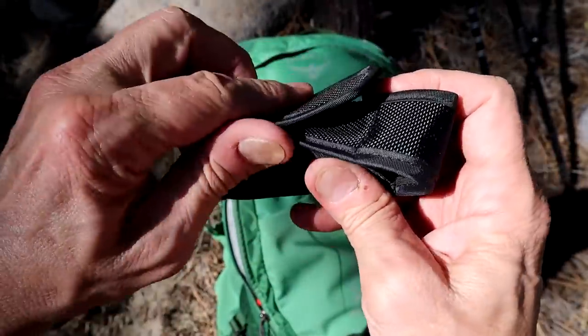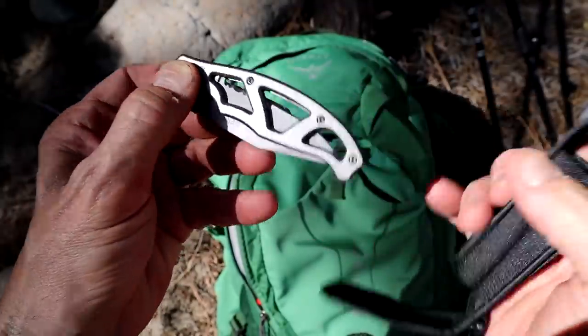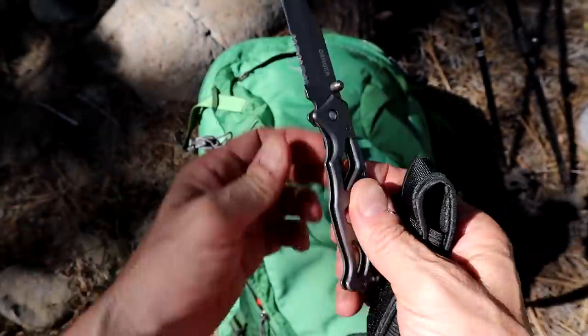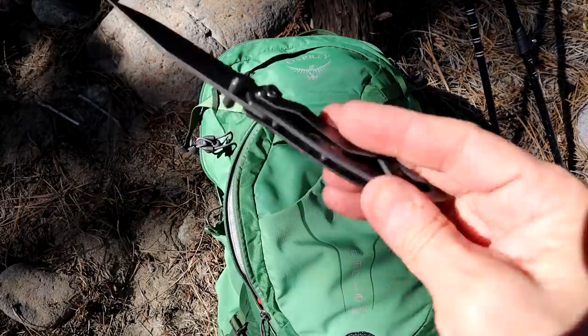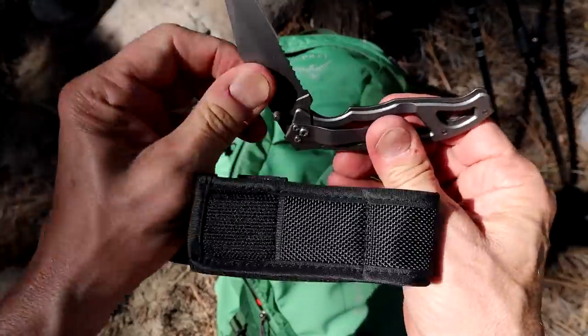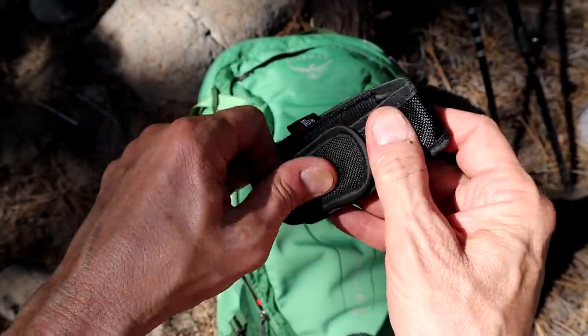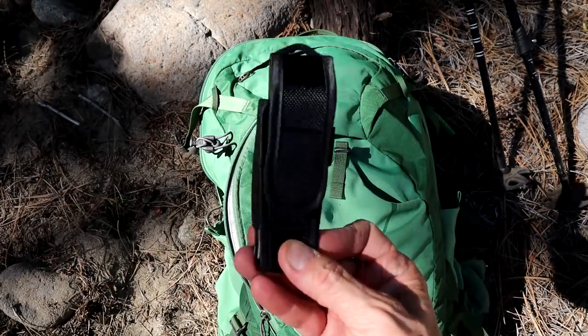I also bring a knife. This is the Gerber ParaFrame — it's nice to have a knife. A Swiss Army knife is also good, you've got many options with that. Just bring some kind of small knife — it doesn't take up much room. Just throw it in your pack and when you need it, you're really happy you got it.